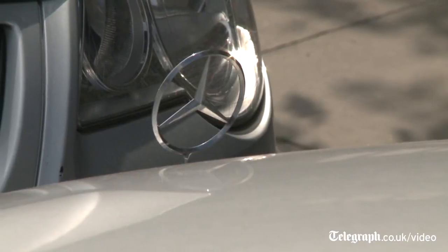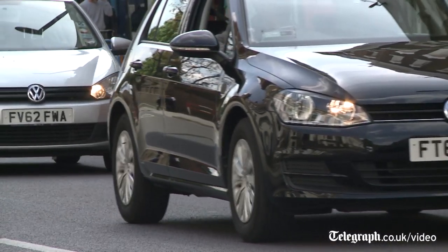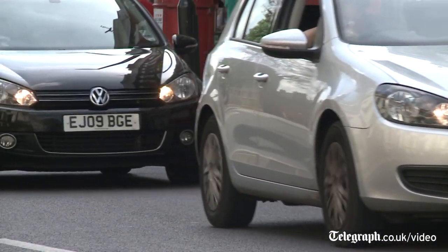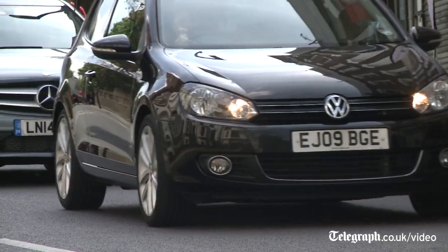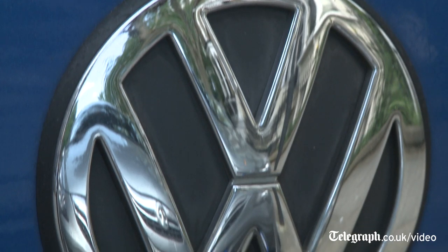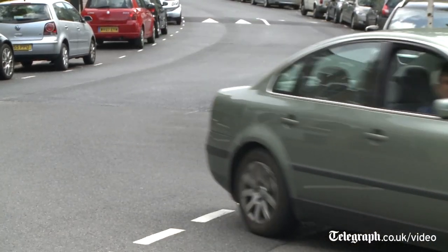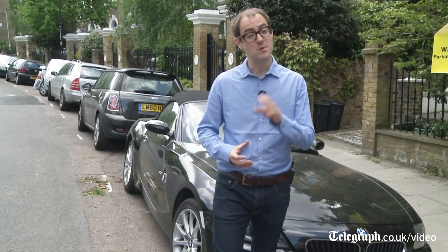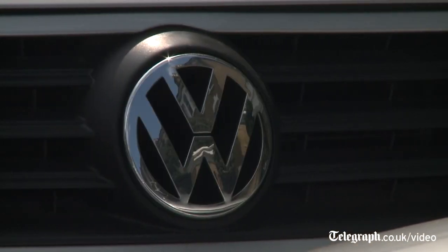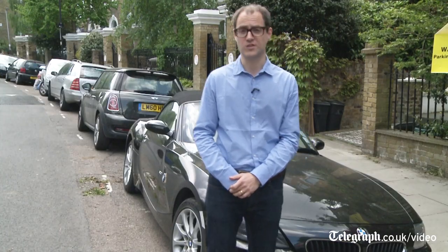Germany. It's Europe's biggest economy and the world's second biggest exporter after China. And the product that it ships around the world more than anything else is cars. And many of us love these German brands — Vorsprung durch Technik, as they say. But there are many people who think that this German economic might, particularly its ability to export things more successfully than almost anyone else, is starting to cause problems for the rest of the world.